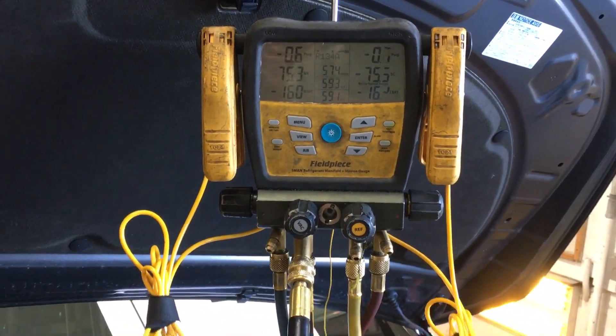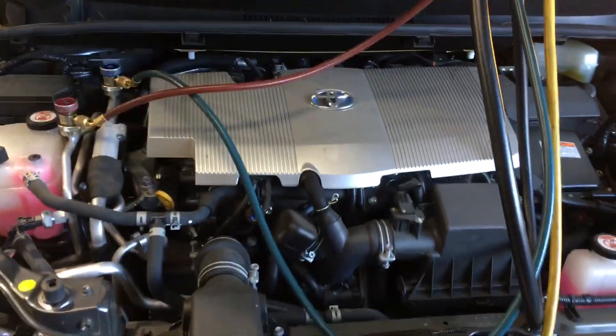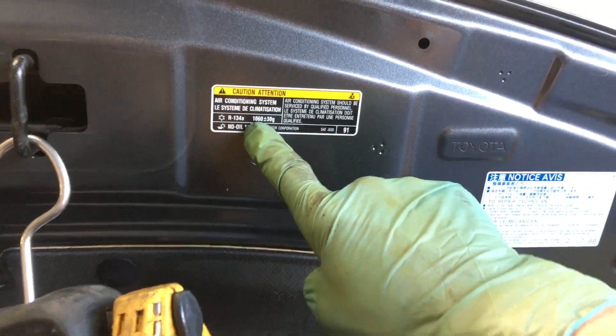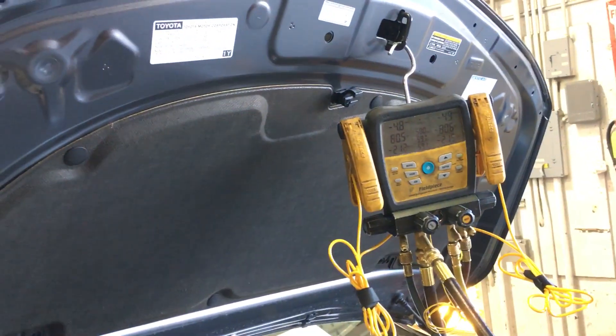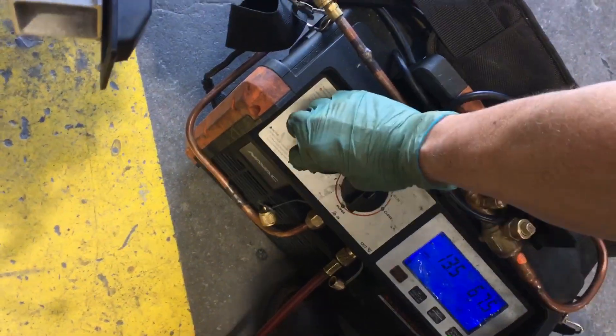I'm down to negative four, but that's also negative four through the restriction of the valve right here. And we are at 200 grams. We need 1,060 grams — are we going to get 1,060 grams out of here? I've got 200 and we're at negative four. I could have turned this down a long time ago. It recovers better under vapor with no possibilities of liquid at all in that position — position B.